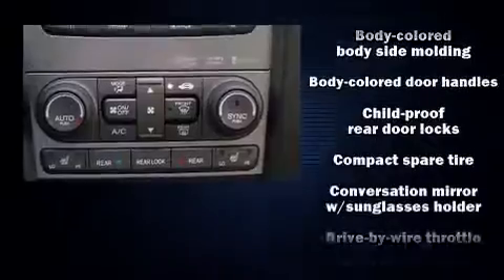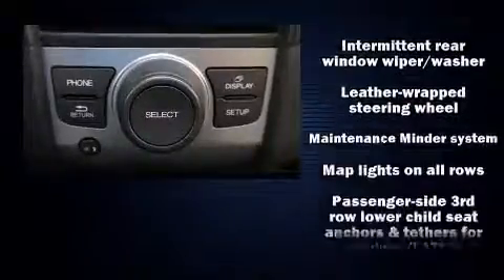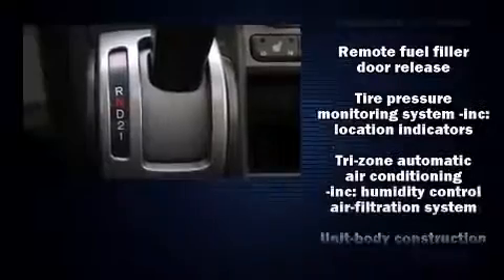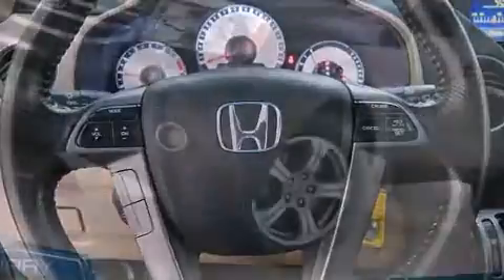Honda ensures the safety and security of its passengers with equipment such as traction control, a security system, and four-wheel disc brakes with ABS. It also arrives with a Carfax history report, providing you peace of mind with detailed information.